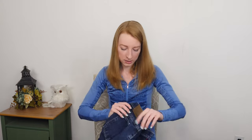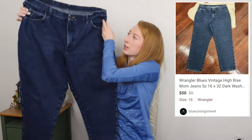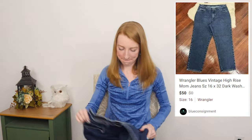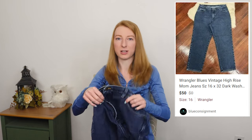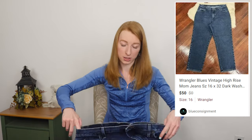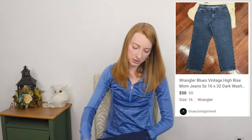All right, last bag guys — we are in the home stretch! We got a Wrangler Blues pair of jeans. They're very nice, they're in great shape. They are a size 16x32. I mostly picked them up because of the size and the style — they just look nice.